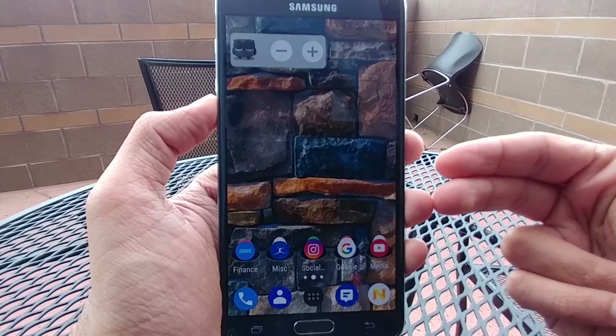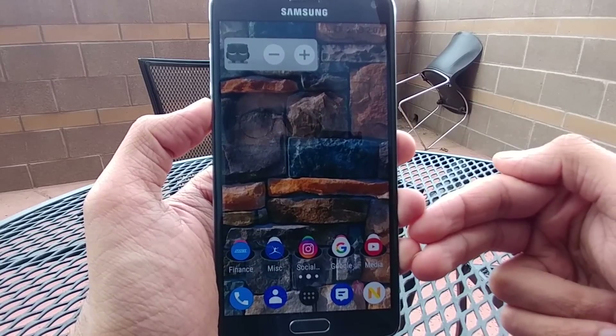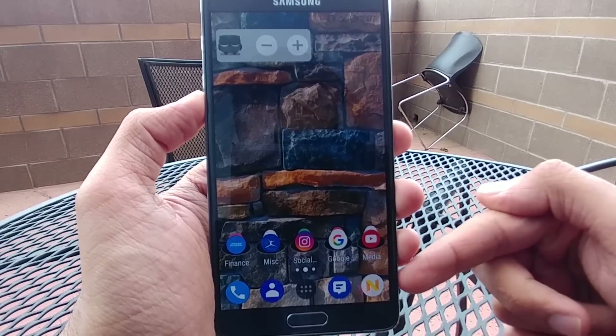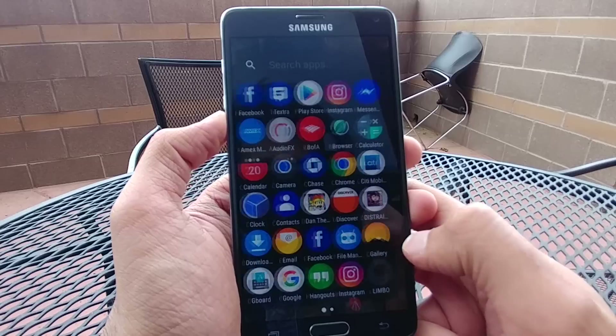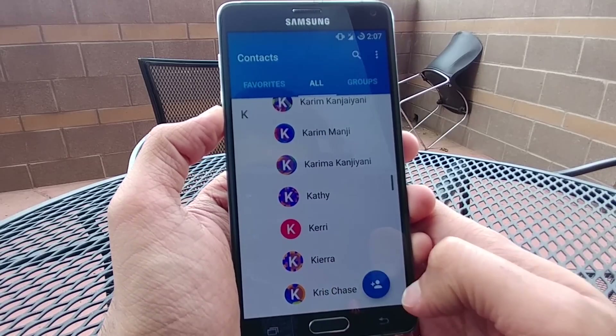Here is the home screen — very basic, just like stock Android. I threw on Nova Launcher Prime on top and changed the icons to the Pixel icon set, so it looks very nice and modern. I've got the circular icons as you can see. It works very smoothly and apps open up quickly.